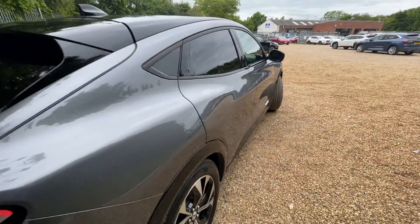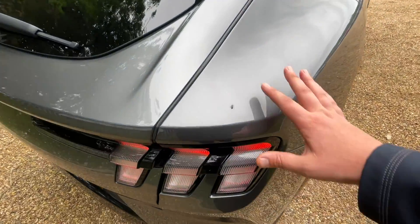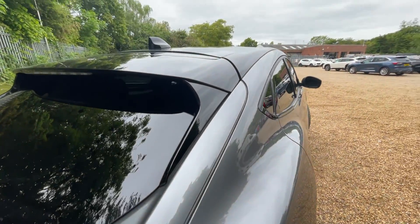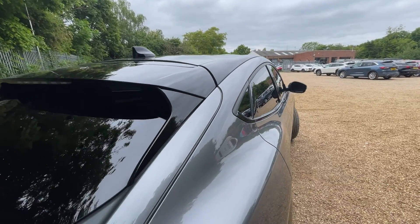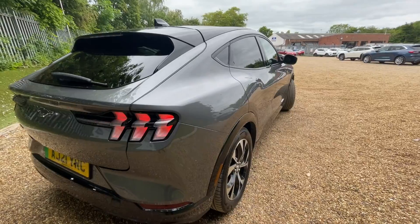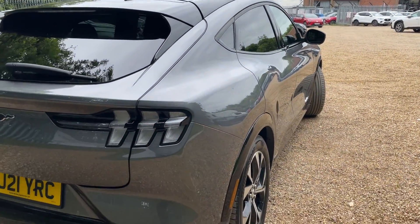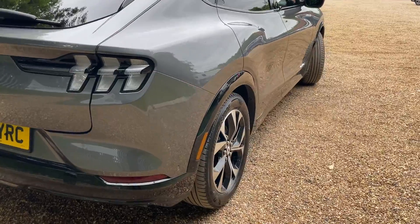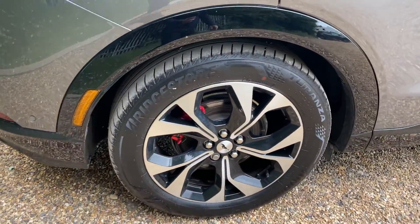Now we're at the offside rear of the vehicle, going to show you a bit of the condition. We're going to start nice and high and shimmy our way down this lovely body of this Mach-E so you can see just how wonderful the bodywork is. And that links around to the offside rear wheel.